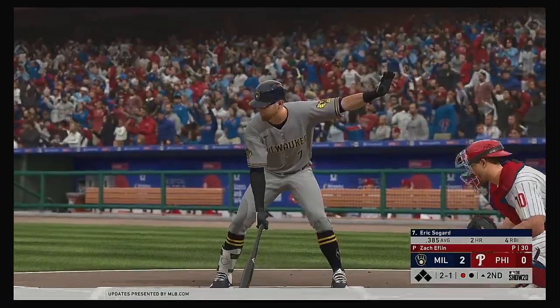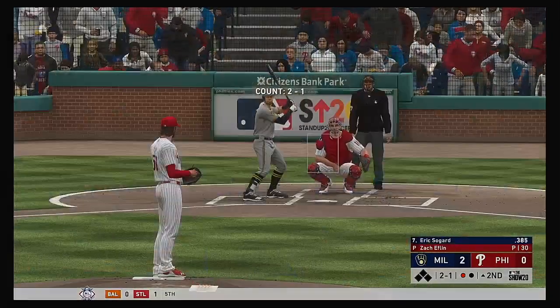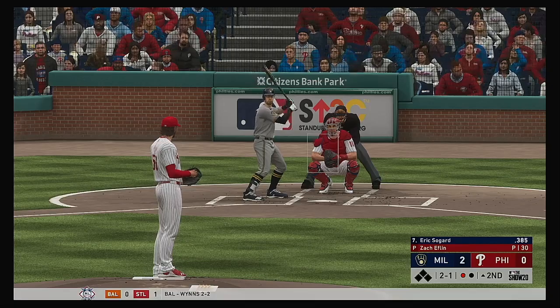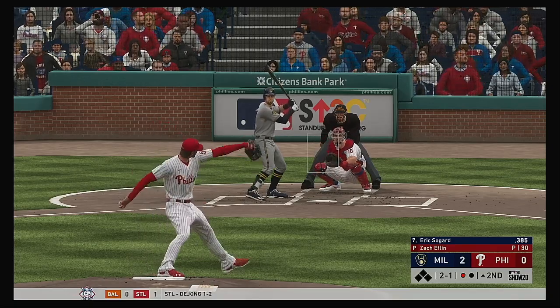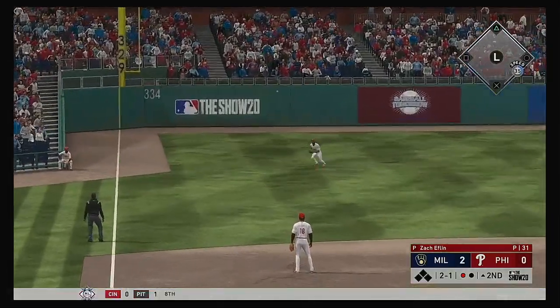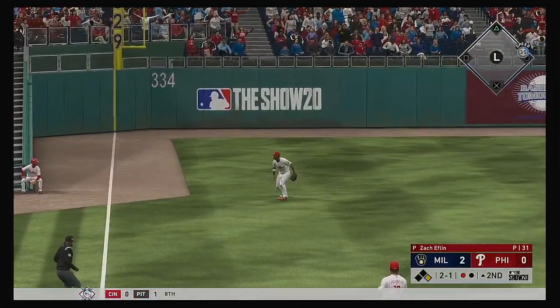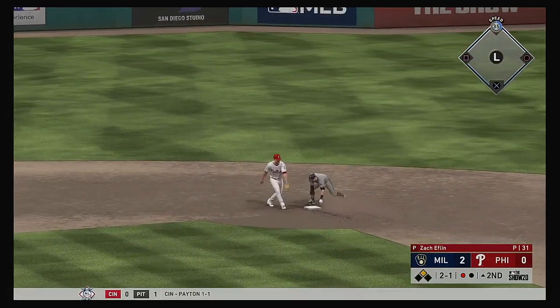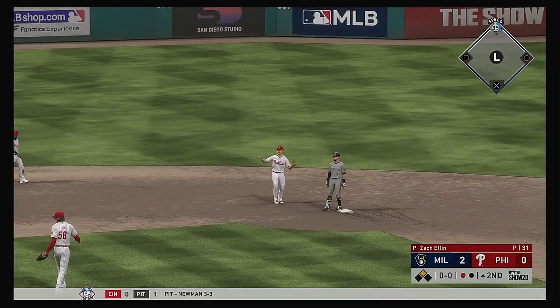Here's Eric Sogard, and he's definitely off to a fast start in the early part of the season. Bases are empty, one man out. This is hit the other way out toward left field — McCutcheon on the move, and a great diving effort there, but it will just tip off his glove, and it's a base hit. Not in time, and he's in there with a double.